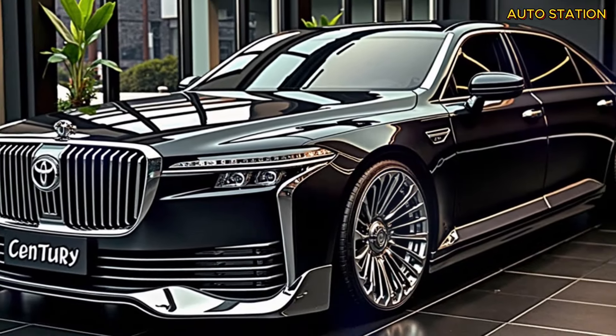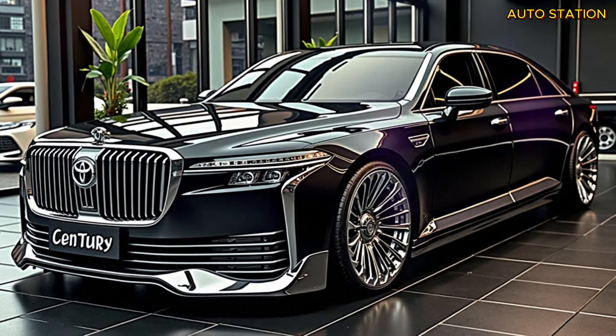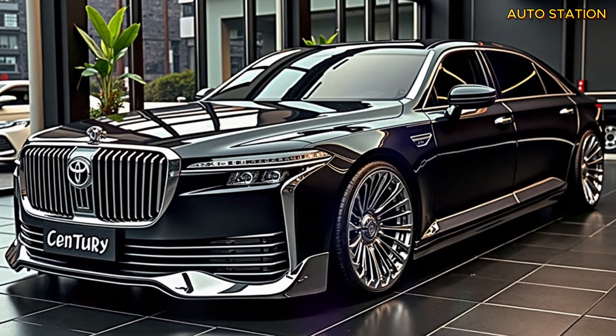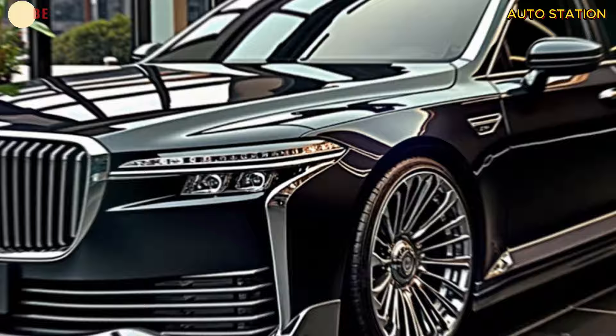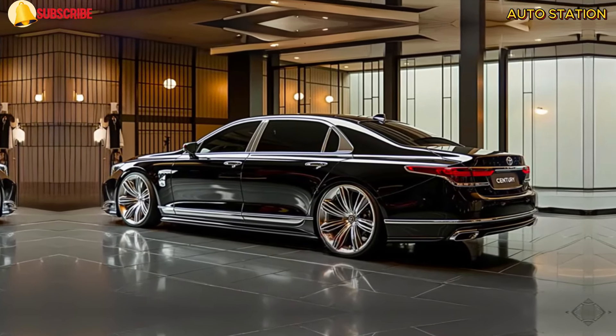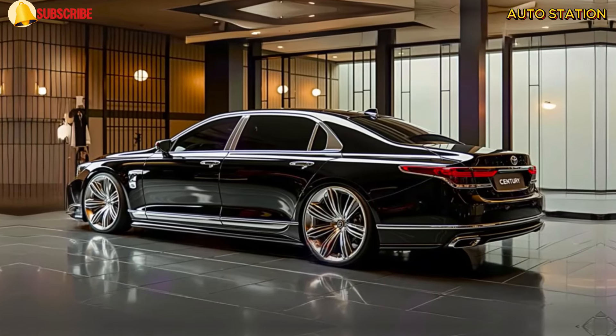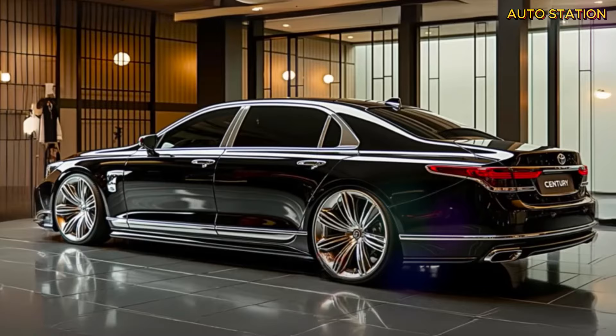Under the hood, the Century SUV is equipped with a cutting-edge plug-in hybrid system. This impressive hybrid combines a powerful 3.5-liter V6 engine with an advanced all-wheel drive setup, delivering a smooth yet powerful ride. Although exact performance numbers haven't been released, rumors suggest it could share similarities with the Lexus TX550+, which boasts a thrilling output of around 406 horsepower.